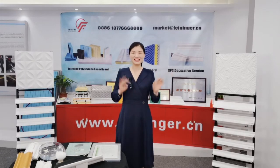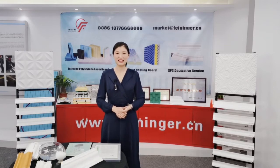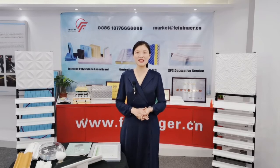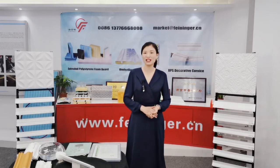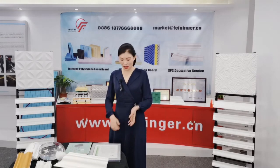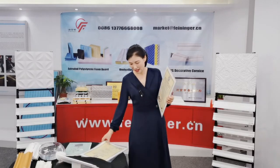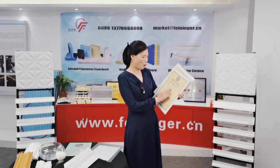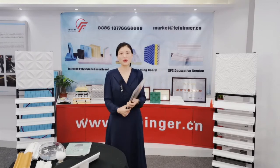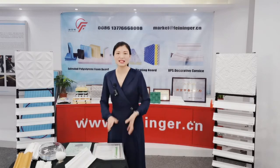Hello everyone, this is Joyce, the international project manager from Fealinger. Fealinger is the largest manufacturer of the XPS board, XPS cornice, and XPS production line from China for over 17 years. Our Fealinger has won the ISO 9001, ISO 14001, and CE certificates, which ensure our production and management and guarantee our product quality.